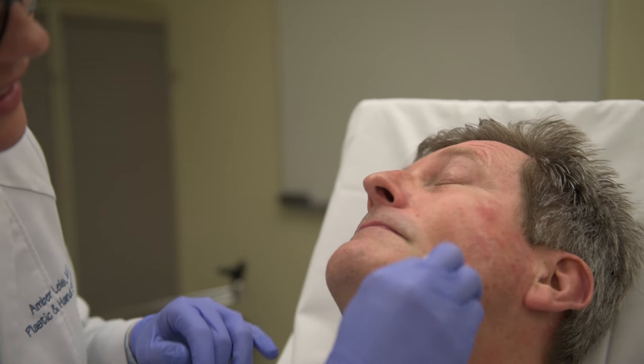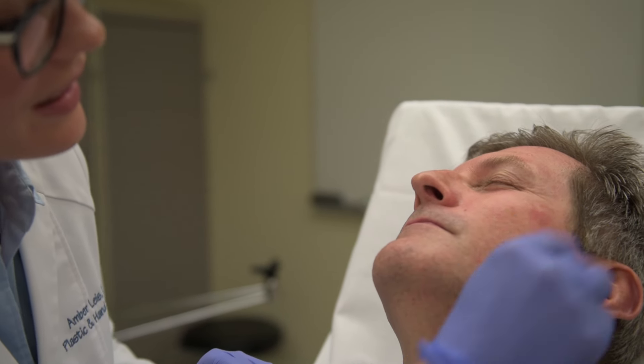Once we have the patients in the procedure room, we're going to put them on one of our procedure tables, so they'll be in a seated position or a laying back position, whatever is comfortable for the patient. We're going to have prepped the skin, which means it's going to be cleaned really well so there's no makeup residue.